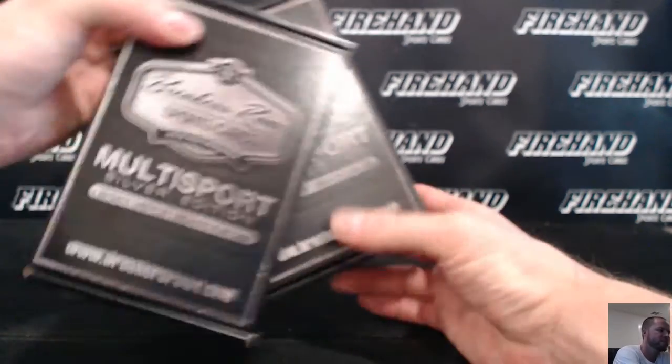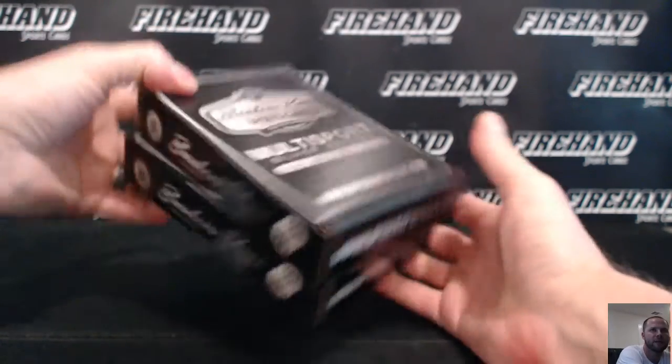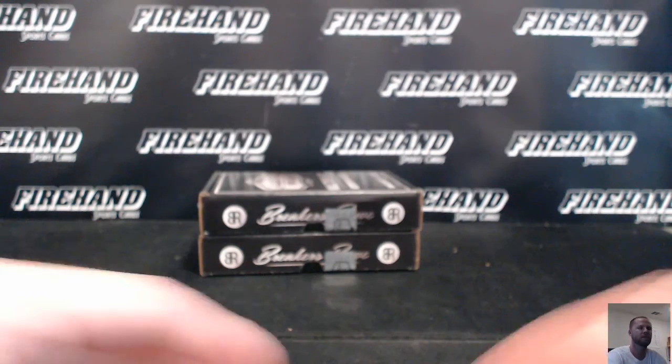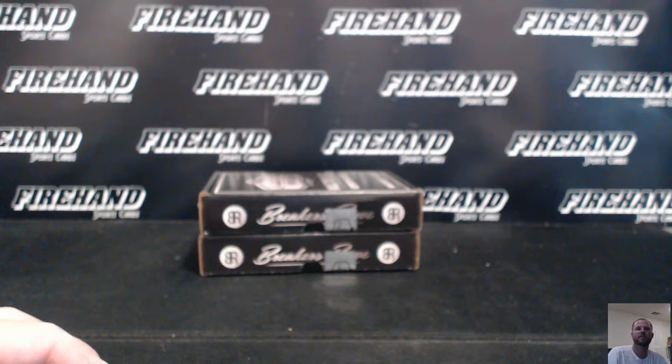Alright, Breakers Row Multi Sports Silver Edition, Single box random letters, now number 46. If I roll an odd number we break the top box, even number we break the bottom box. This is also for the randomizer.